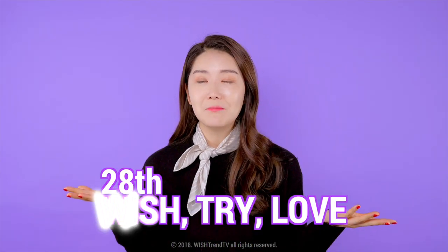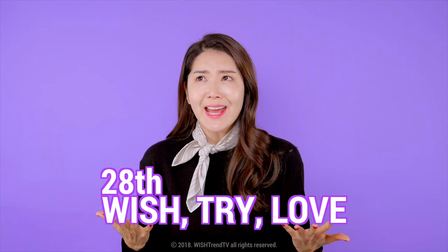Hey Wishtrenders, welcome back to Wishtrend TV. It's your girl Eunice in the house today, and I'm back with another episode of Wishtry & Love. I cannot believe that it's already our 28th Wishtry & Love. I think time really flies.